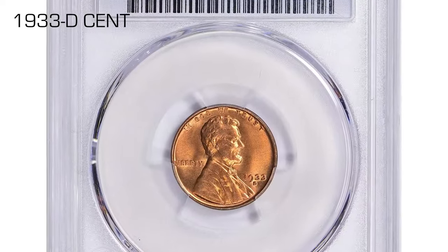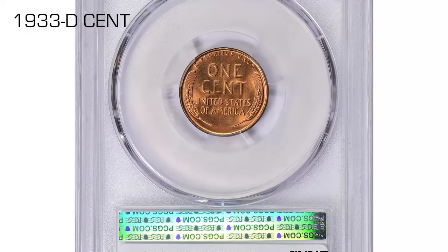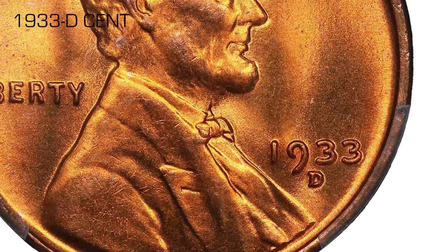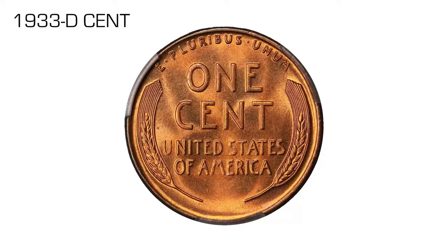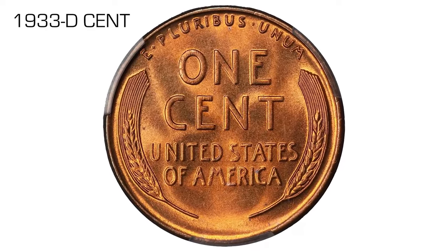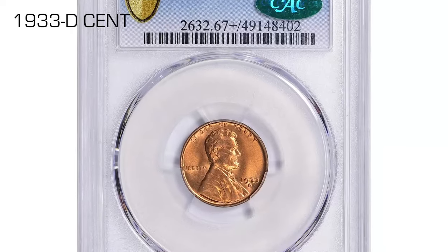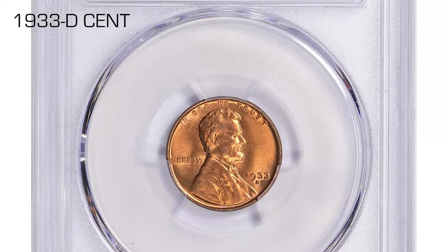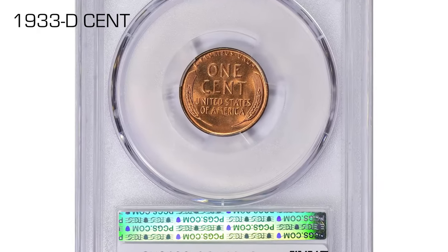The 1933-D marked the debut of a new mintmark puncheon for Denver coins — this letter D being noticeably larger than that used previously for cents. It was used also for the only other 1933 Denver entry, the Oregon Trail Half Dollar commemorative. The superb gem, graded MS67+ Red and approved by CAC, recently sold for a staggering $12,099.38 at Great Collections auction.